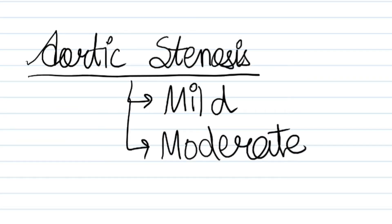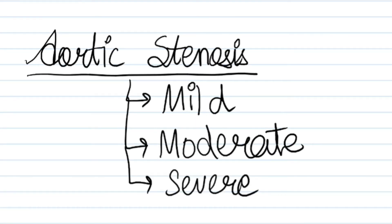Next sound is aortic stenosis moderate form. Next sound is aortic stenosis severe form.